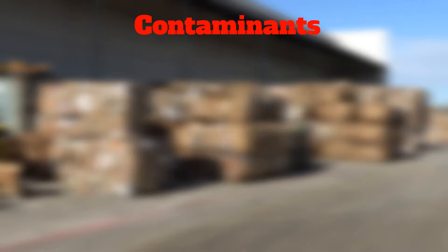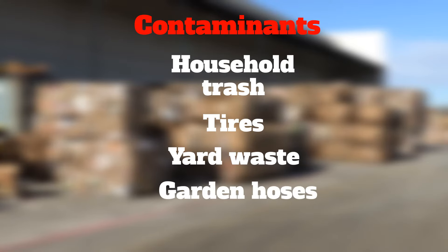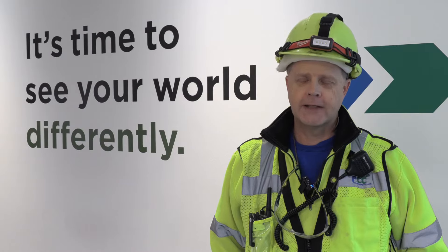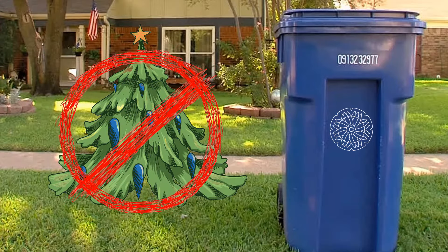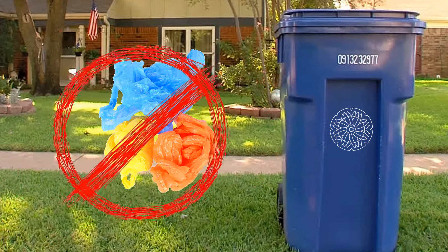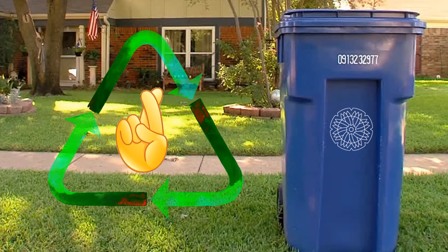Things that can contaminate recyclables include regular household trash, tires, yard waste, garden hoses, car batteries, medical waste, dead animals — all kinds of crazy things. Small real Christmas trees or old artificial trees people don't want anymore. Plastic grocery store bags are another issue. What people tend to do is called wish cycling — they don't know if something is recyclable, they hope it is, and they put it in. That's where we tend to get in trouble.